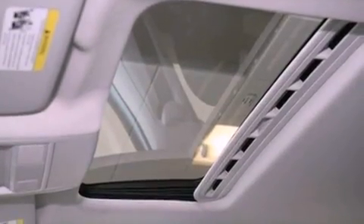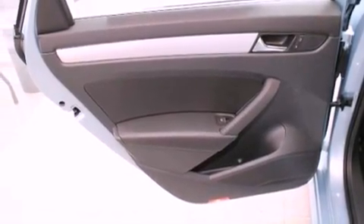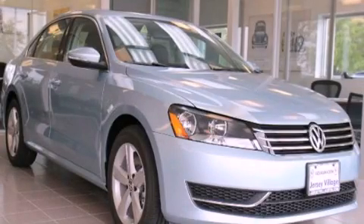With an EPA estimated rating of 31 miles per gallon on the highway, it's easy to see how you can save. This automobile won't last long at this price. Call and arrange a test drive now.